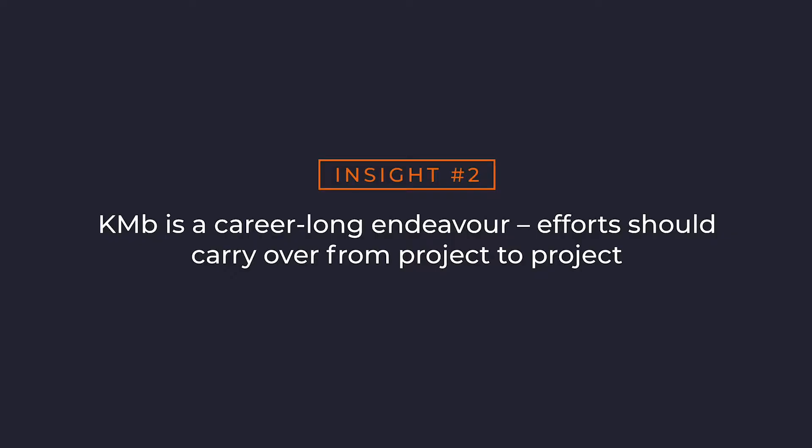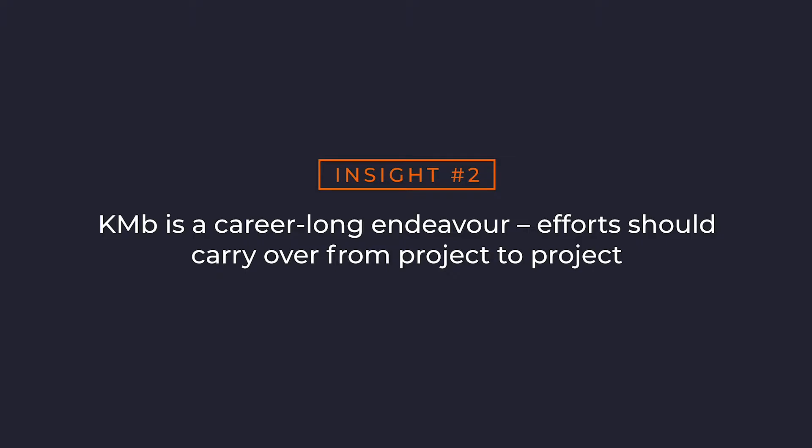Insight number two: KMB is a career-long endeavor, meaning efforts should carry over from project to project. Being able to reference past KMB strategies and connect them to your current project is extremely beneficial. First, it increases the viability of your KMB efforts because you can build on past work and leverage relationships you've already established. Second, it adds to your credibility — it highlights past successes and shows that you prioritize KMB.